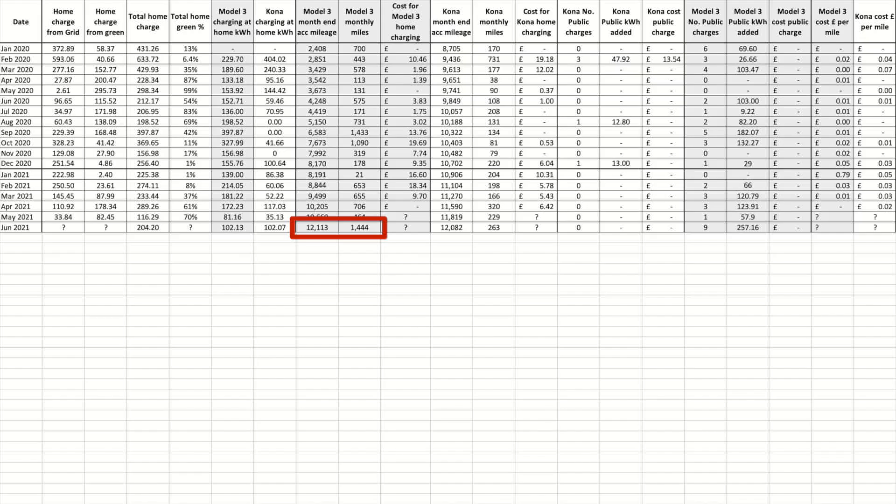Finally moving on to the cars. As I didn't take the month-end photo of the Zappi screen I don't have all the normal data to share. The Tesla Model 3 covered 1,144 miles during the month, bringing its total mileage to 12,113 miles. No issues or problems to report, no service schedule either — Tesla states book it in if there's a problem.